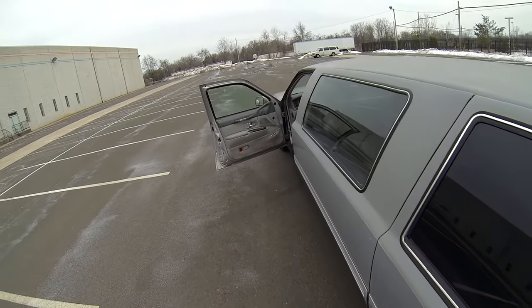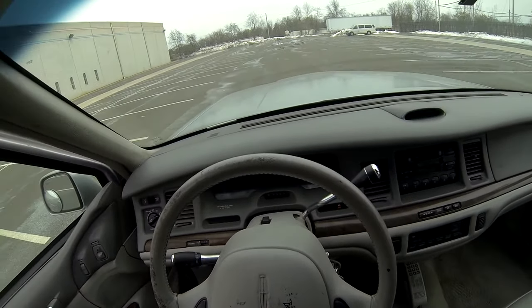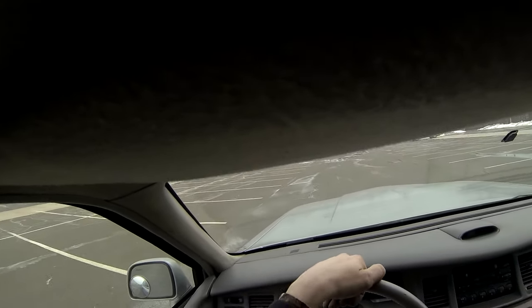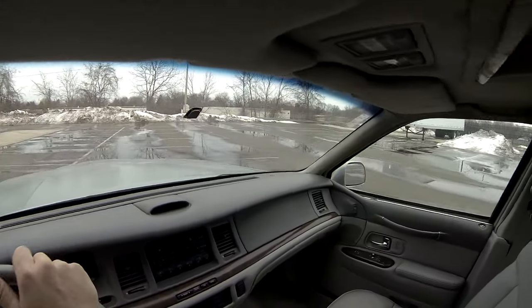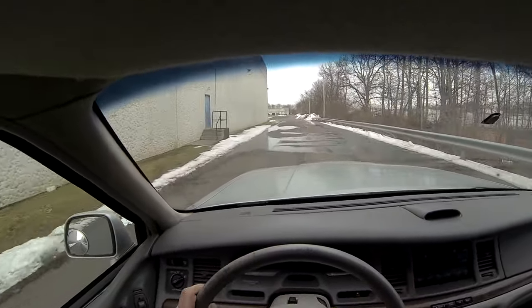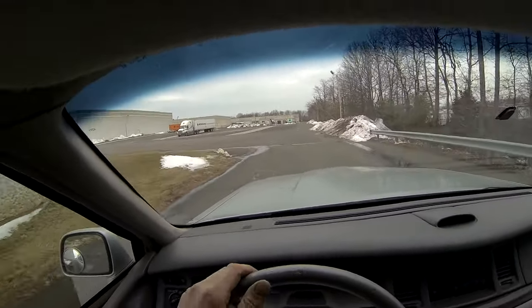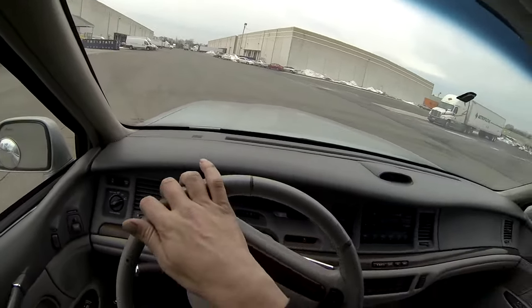All right, let's see how she drives. Putting it into drive from park, I felt it did not jump — there was no hesitation. It shifted very smoothly. As I'm accelerating, I don't feel any roughness; it's very smooth. The ride feels comfortable as well.